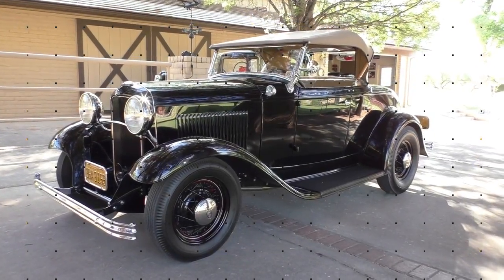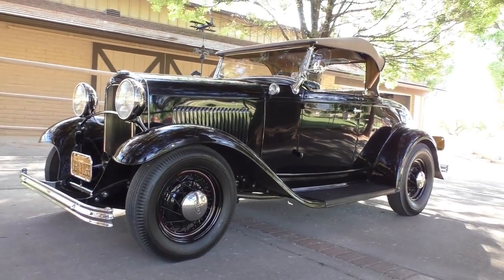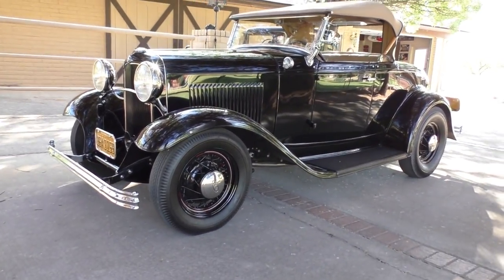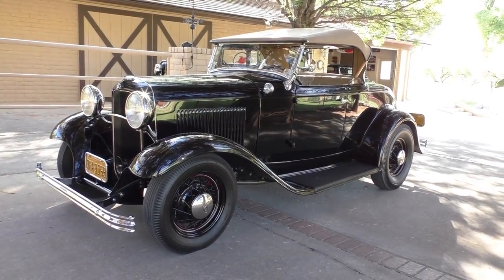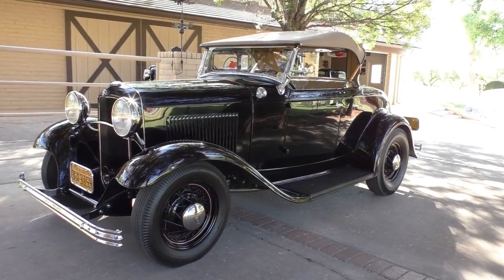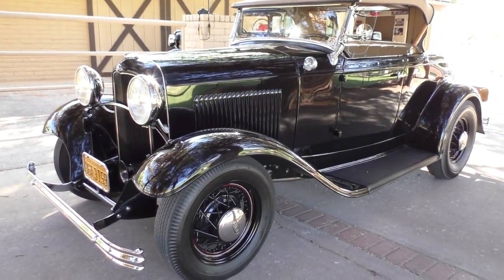Alright, here we are in a beautiful Camp Verde, Arizona morning, looking at — actually handling — a collection of a few cars here, and we'll probably do more over the year or so. Very neat, period-style hot rod: a 1932 Ford Roadster. Model B Roadster, Model B chassis. It is all steel. We'll walk around and tell you what we know as we walk around. Cool car.